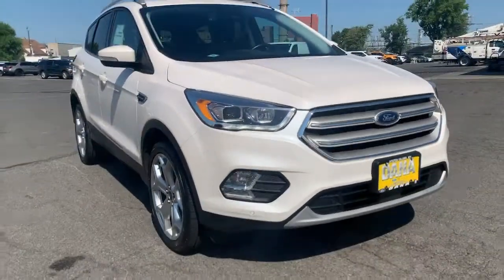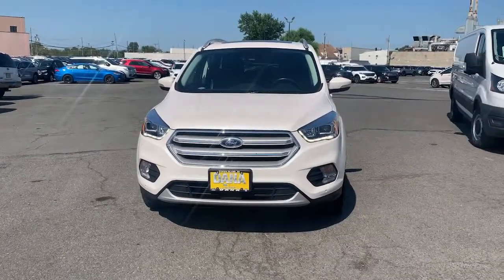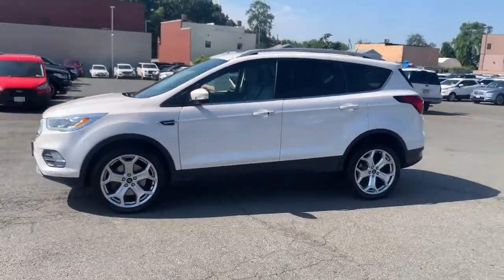Get into the 2019 Ford Escape. This vehicle is an outstanding buy with fewer than 30,000 miles on the odometer. De-stress and decompress in this sleek and sporty Escape.